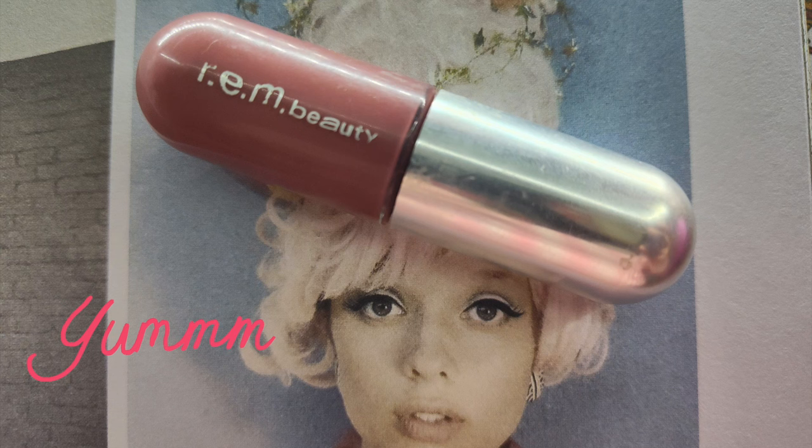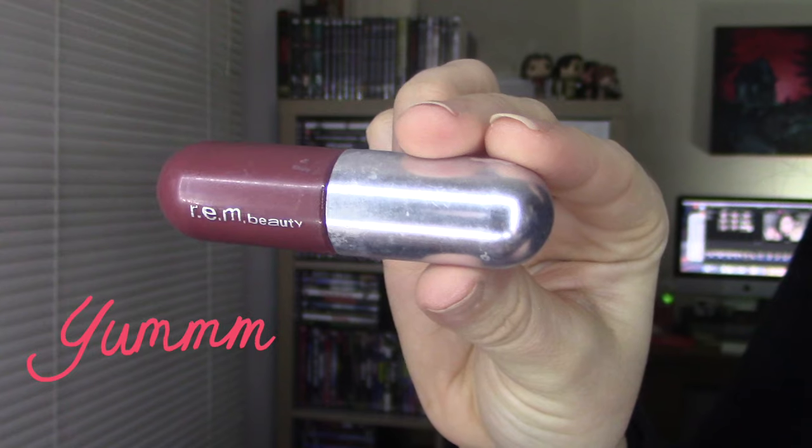It looks super beautiful and neutral, so if you're going to be doing a more glam, colorful eye, this shade would be really good for that. That is my most orange shade, which is called Yum, and it's a chestnut rose — a very nice deep mauve.